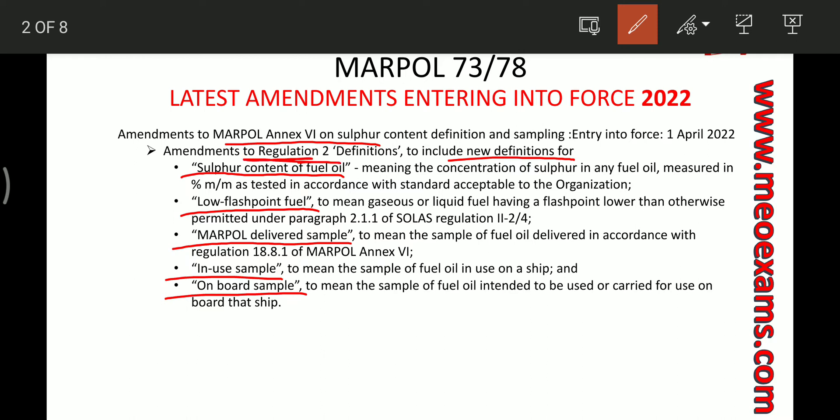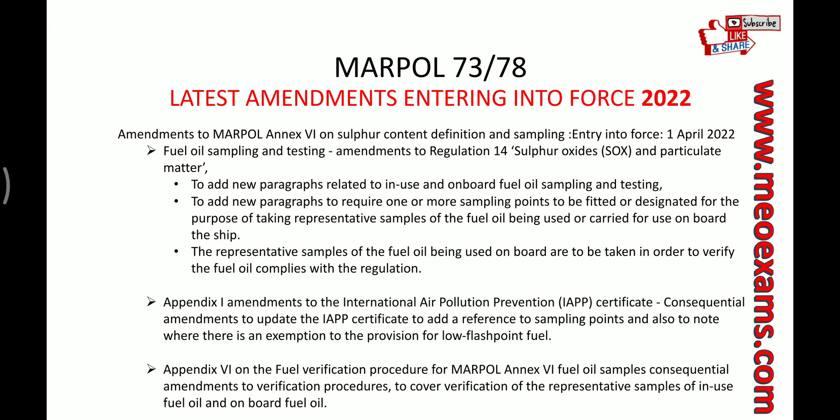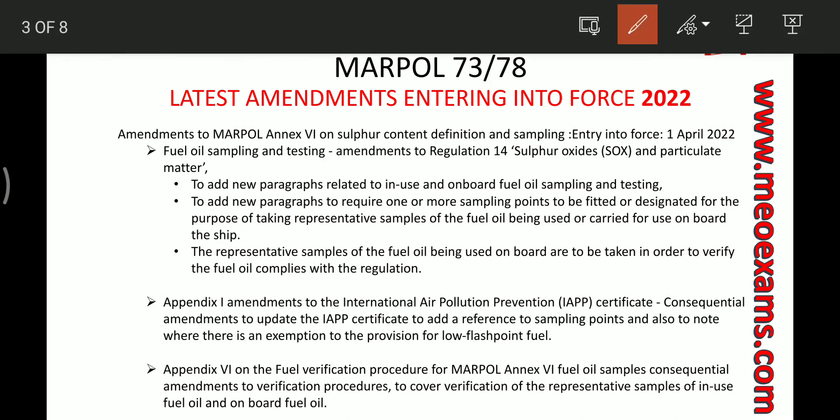The second part of this amendment to MARPOL Annex VI is on fuel oil sampling and testing. New paragraphs are added to Regulation 14, which covers sulphur oxides and particulate matter. This new paragraph is related to in-use and on-board fuel oil sampling and testing.